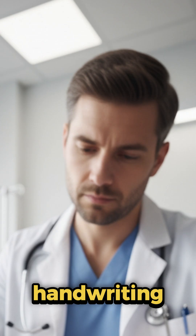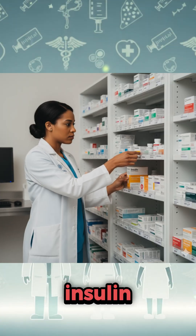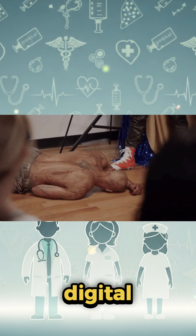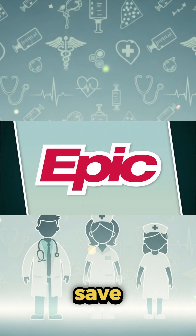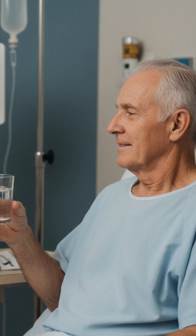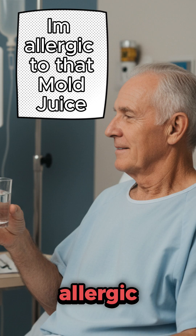Number three: we all know most doctors have sloppy handwriting. In this case, it led to insulin being given instead of penicillin — the patient went into hypoglycemia. Digital prescriptions can literally save a patient's life.